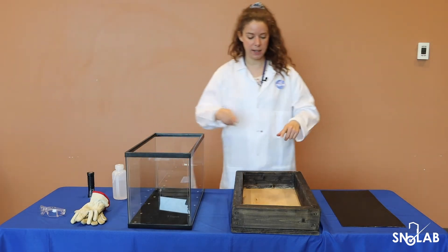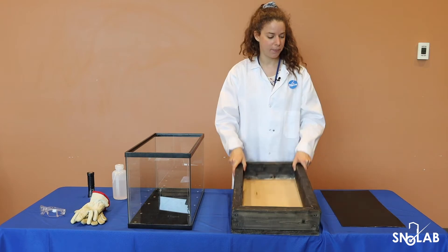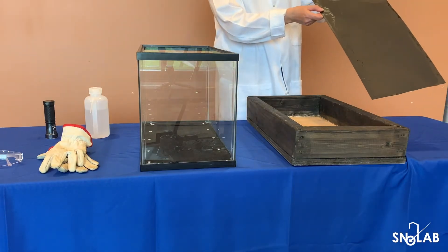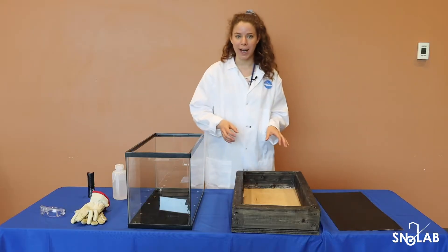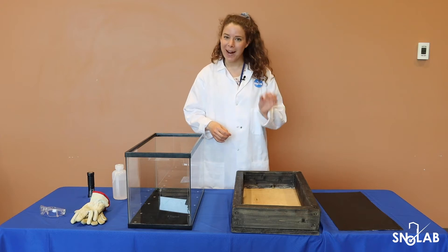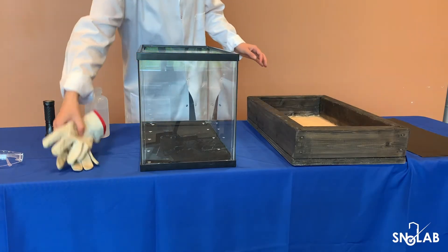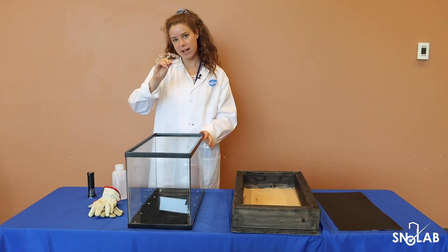Then we're going to need a bottom tray that will be holding our dry ice. On top of that, we will put a black sheet of metal. We need dry ice — as a safety precaution, it's minus 78.5 degrees Celsius — so we need to wear thick leather gloves to handle it, as well as wear safety glasses.